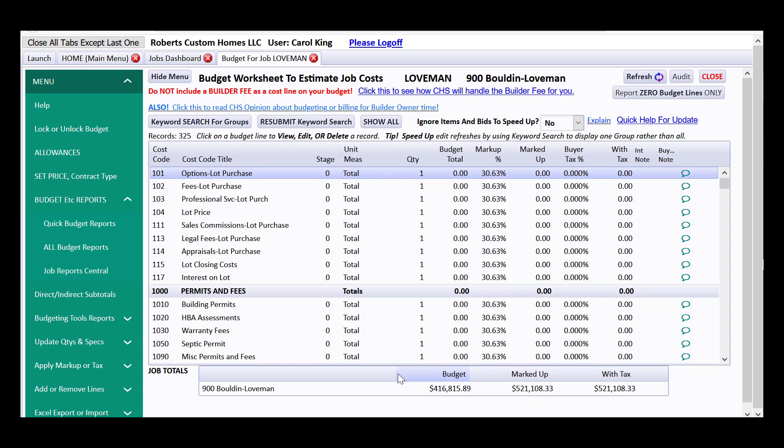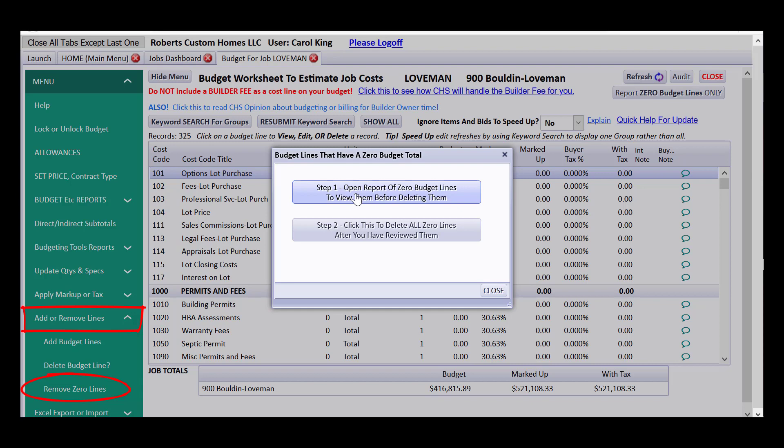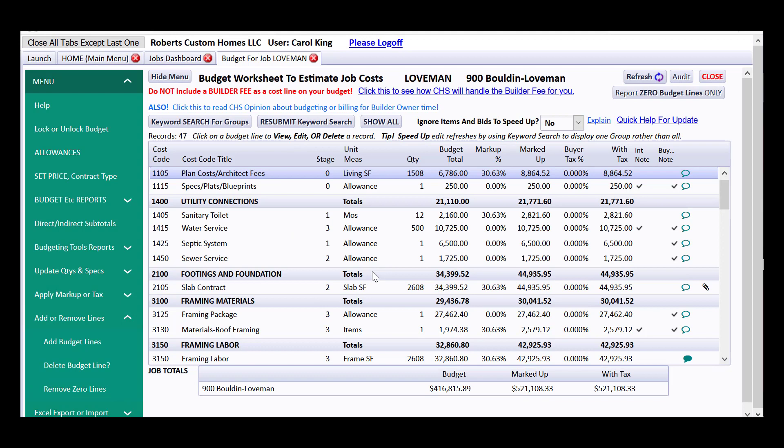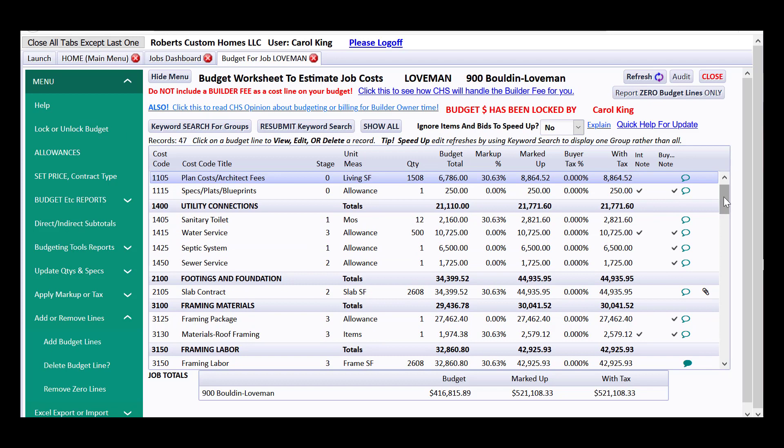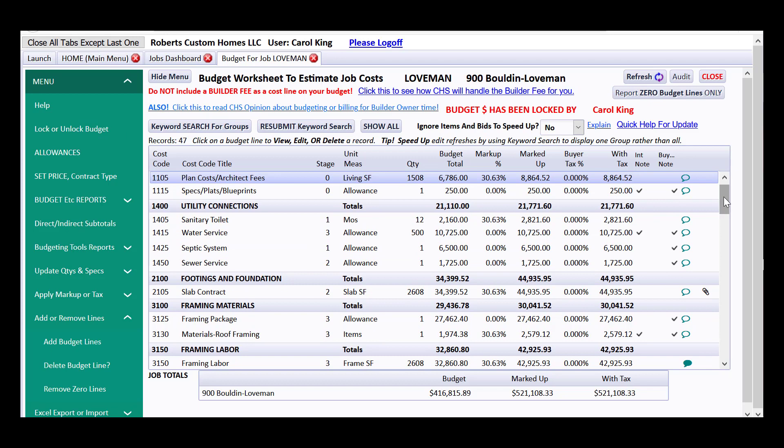Back on the budget worksheet, now that we've gotten the contract, one thing we might want to do is get rid of all the zero lines we don't intend to use. There's a tool: 'Add or remove lines' and 'Remove zero lines.' You can get a report of zero lines to make sure you didn't forget to budget for something, then click to delete all zero lines. Since you got the contract, you might also like to lock the budget — it takes a person with high-level permission to unlock it. I'll click to lock the budget and you'll see 'budget has been locked.'